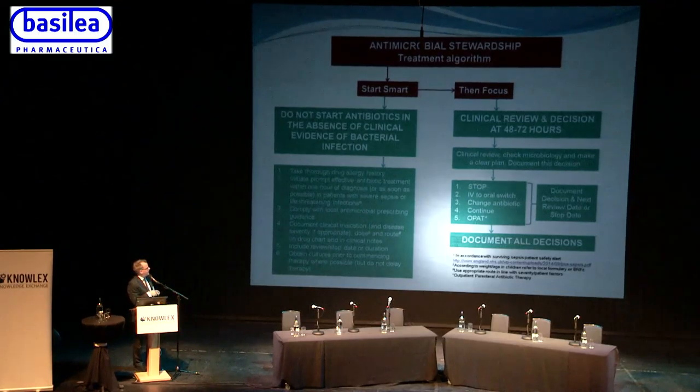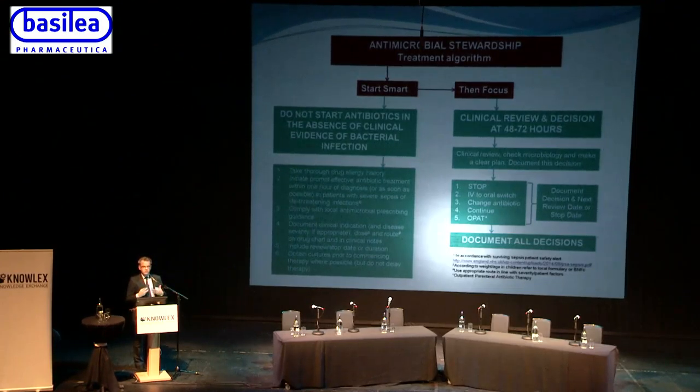The key is to document all decisions, because the way performance will be judged is by looking at the drug chart or the medical notes. It doesn't matter if a doctor says they reviewed it in their mind — if it's not documented, it hasn't been done.